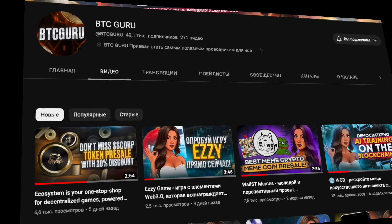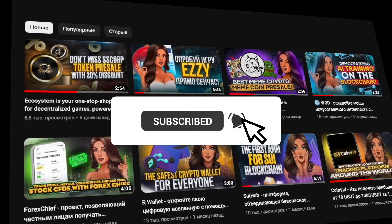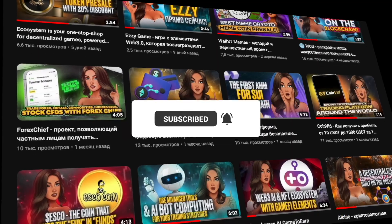Before you start this video, don't forget to subscribe to the channel and click the bell so as not to miss new interesting videos and useful news.